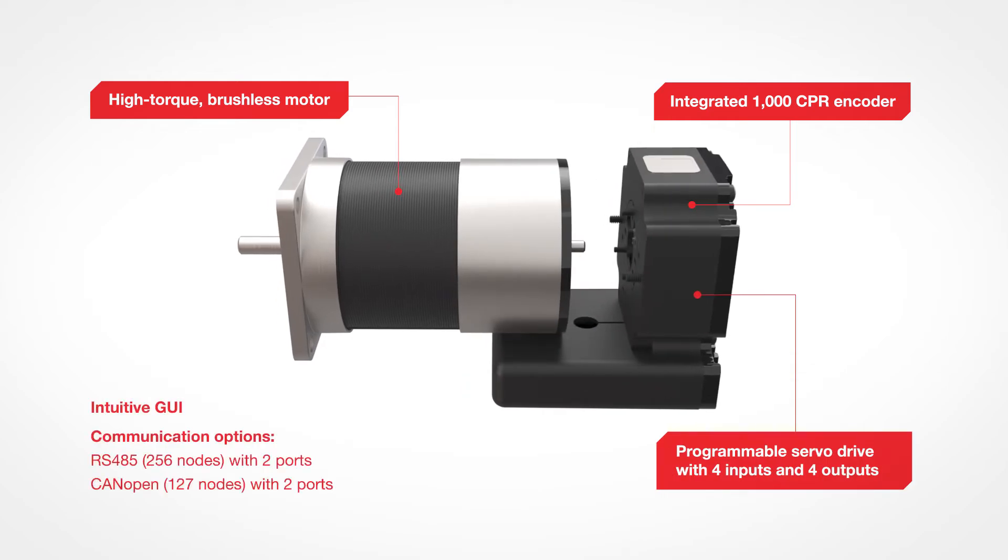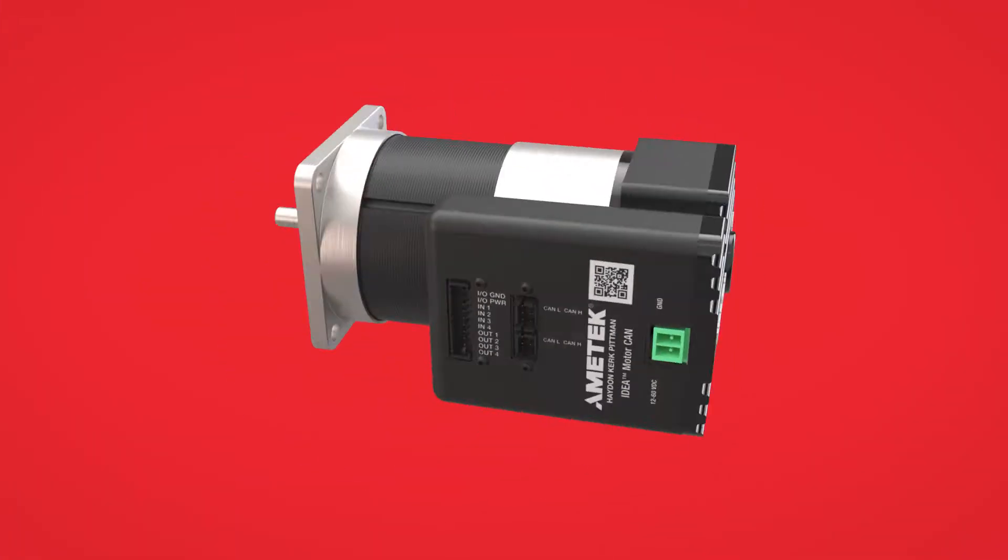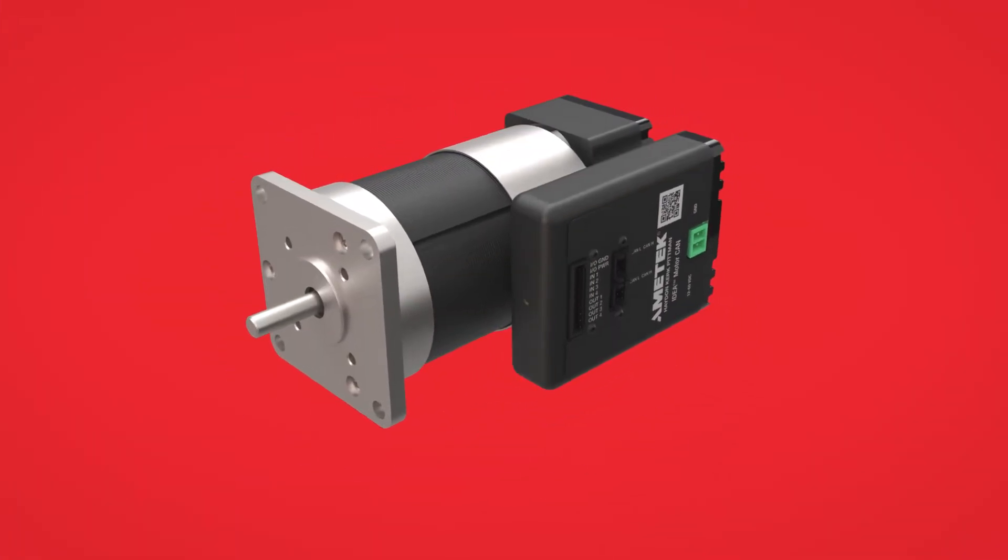This integration creates a fundamental shift in motion control architecture. It reduces wiring, part count, and overall control panel footprint, all while delivering precise programmed control at the point of motion.